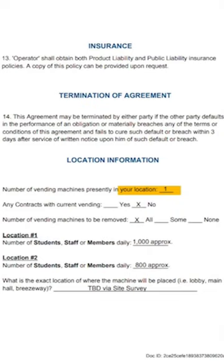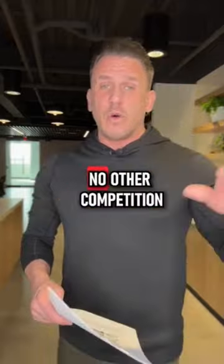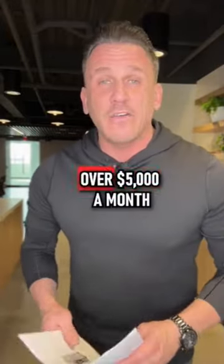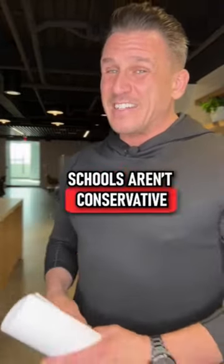As you can see, the school had one drink machine at the high school — we're going to remove that. The high school has over 1,000 students and the middle school has over 800 students. Conservatively, that's 1,800 students, no other competition, machines on all day. This will generate my client over $5,000 a month, conservatively — and schools aren't that conservative.